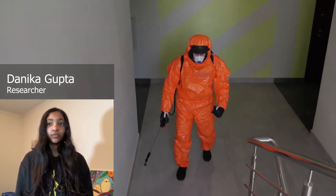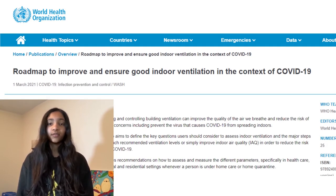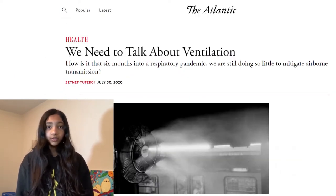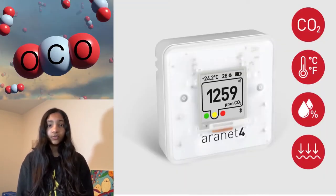COVID-19 is airborne — it spreads through the air. Ventilation with air purifiers and natural wind reduce infection rates by separating airstreams that might contain the virus. Previous research has shown CO2 levels to be a good proxy for ventilation. Therefore, we decided to make an app using measured CO2 levels to inform the user and provide guidance for improving ventilation.